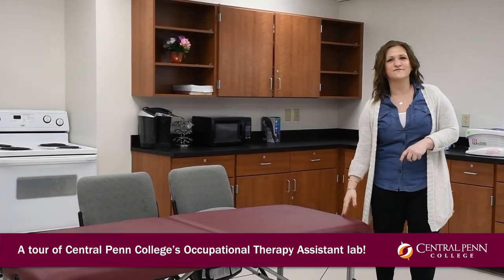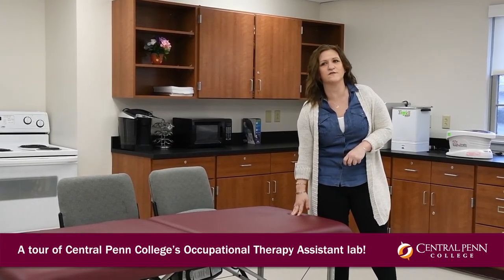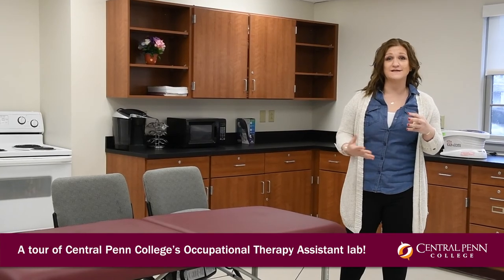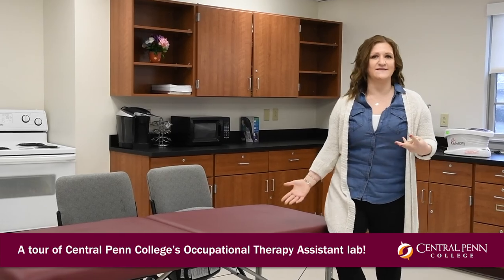You'll notice our desks are a little different here in the OTA department. They're actually massage tables because we use these in class for assessing range of motion, teaching how to assess range of motion and strength, as well as different transfer techniques and things like that.